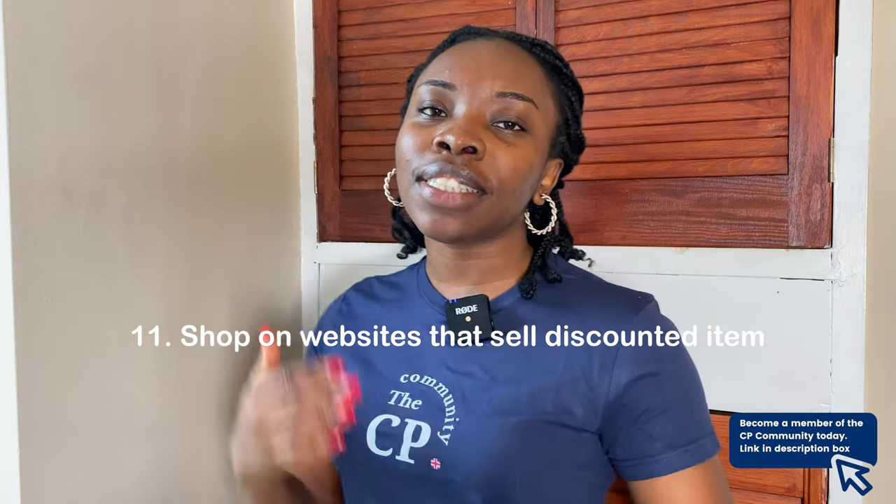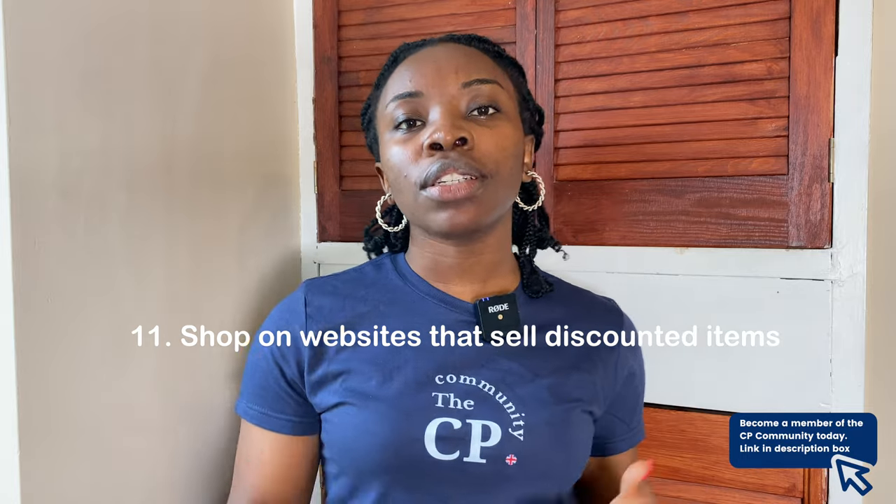Last but not least, shop on websites that sell products at a discounted price — fairly used or refurbished items. Sites include eBay, Gumtree, Freecycle.org, and Facebook Marketplace. You can get furniture, houseware and other items at significantly discounted prices. People have gotten amazing deals on Facebook Marketplace, like sofas at a fraction of the price. Check these sites to save money on household items and essentials.